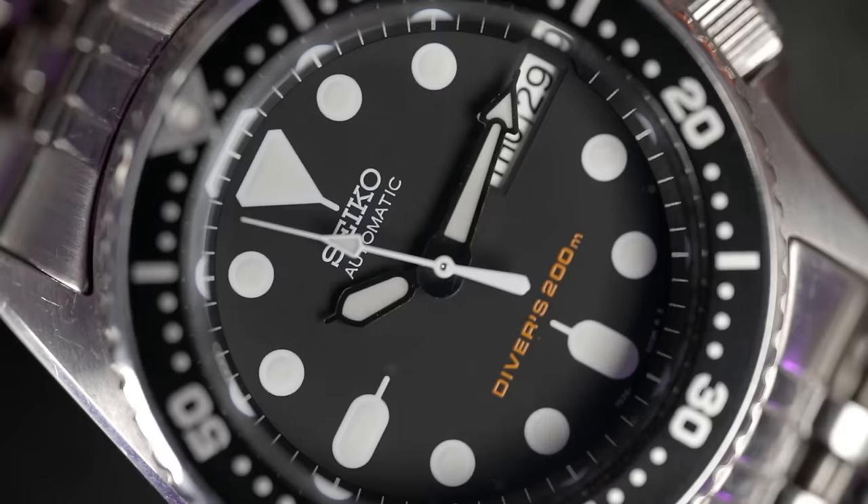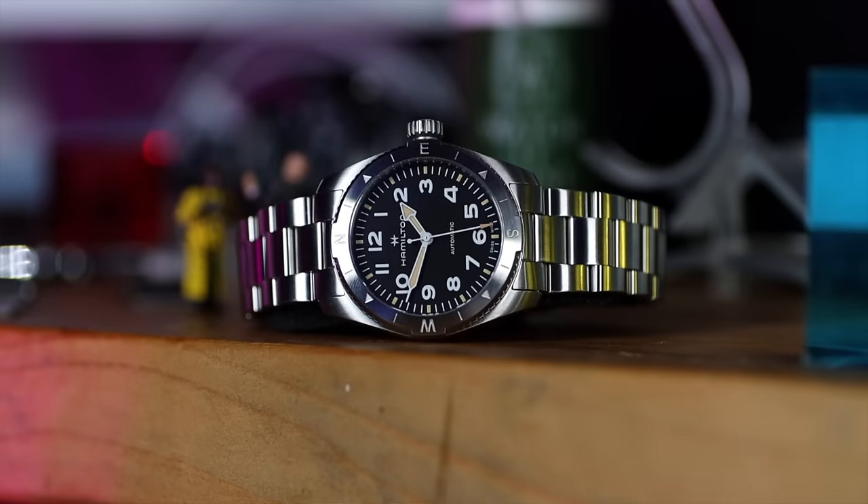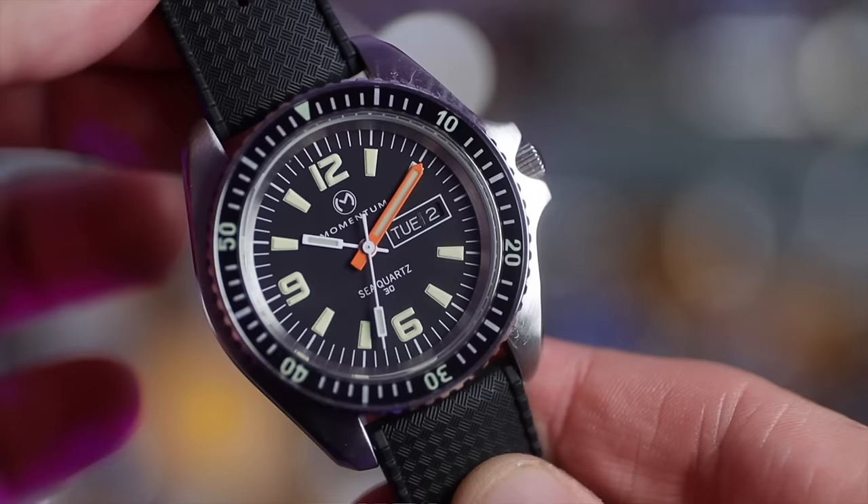Now we all know everyone's tastes are different, everyone's lives are different. You could love a dress watch, a pilot's watch — a field watch is a very good choice, it's almost like a go-anywhere-do-anything watch. It's just that for me a dive watch gives that little bit more of a rough edge for what I do on a daily basis. Tell me in the comments below why you love your dive watches and what is your favorite one you own.